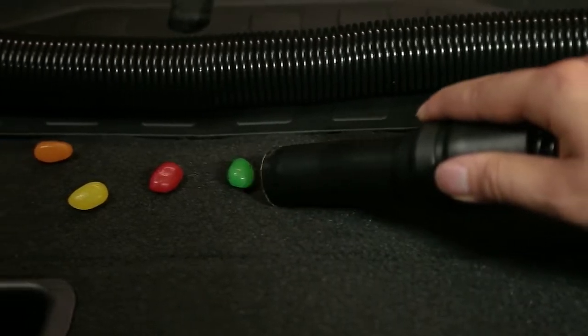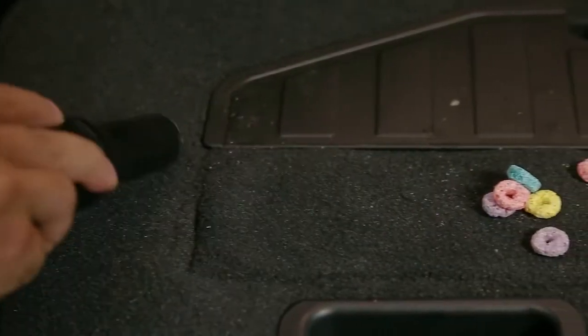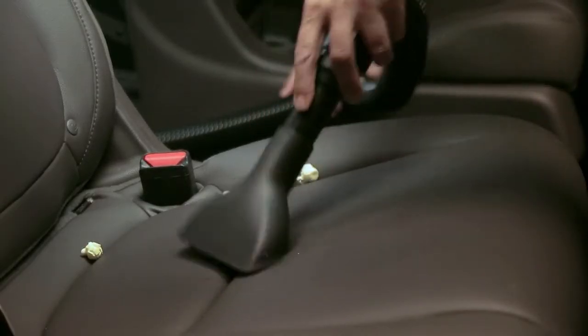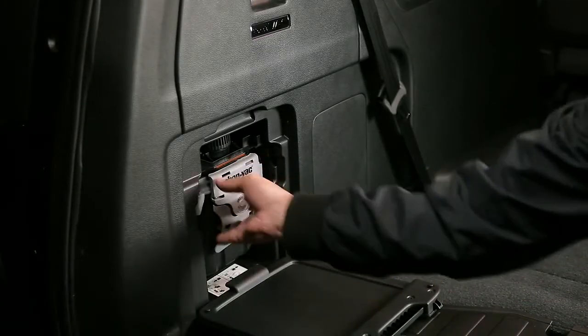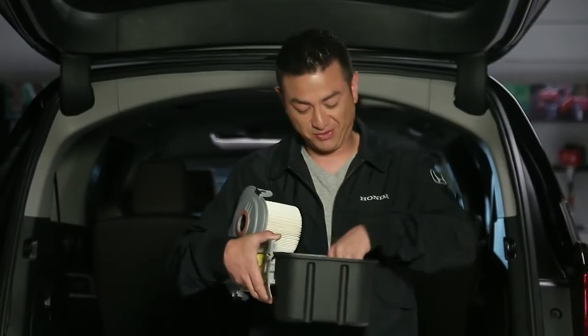The Honda Vac comes with two attachments and a hose long enough to reach all over the cabin. In accessory mode, the Honda Vac can run for up to eight minutes before automatically turning off to save battery power, or it can run continuously with the engine on. When you're done, the Honda Vac stows away perfectly in the cargo side panel, and the filter can be emptied quickly and easily too.